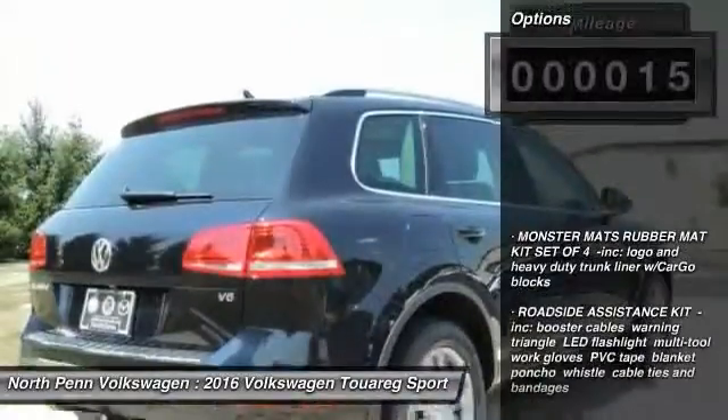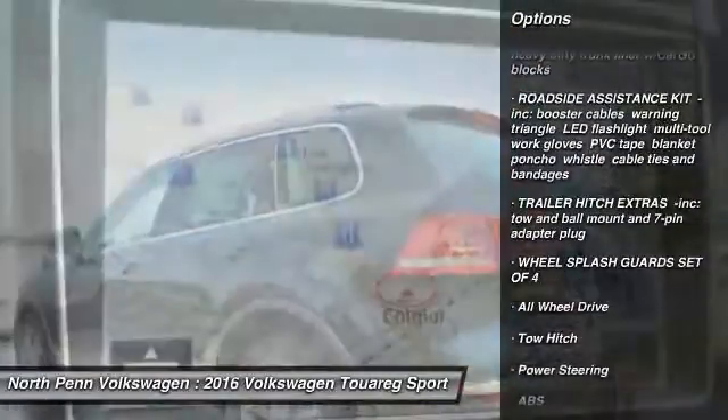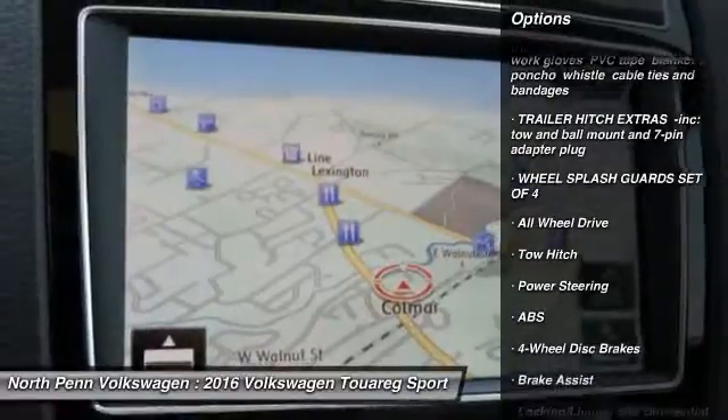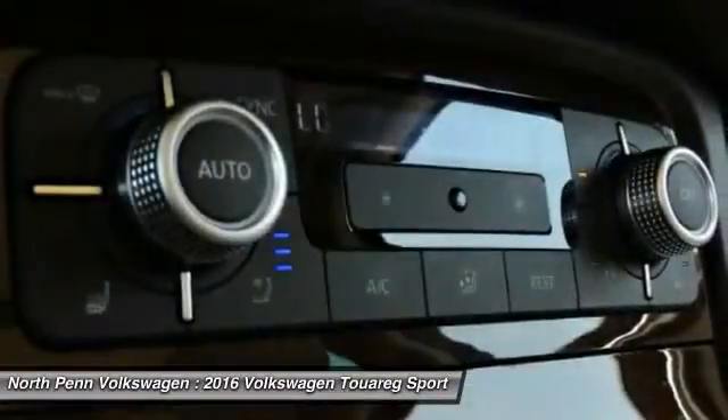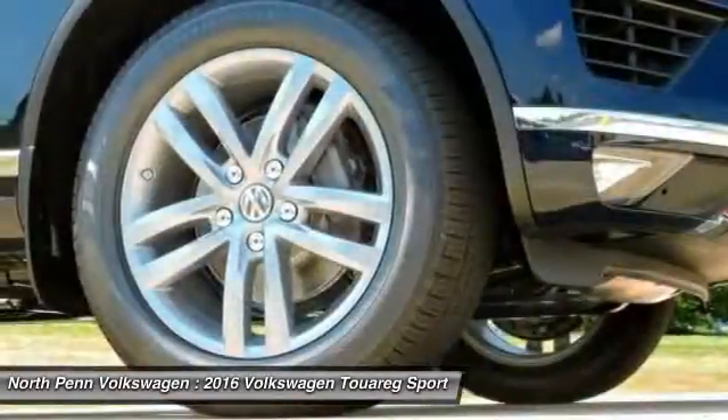Here are some of this vehicle's great options: keyless entry, stability control, navigation system, power lift gate, power passenger seat, steering wheel audio controls, traction control, lane departure warning, tow hitch, and all-wheel drive.